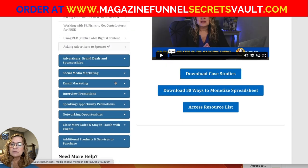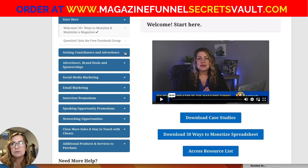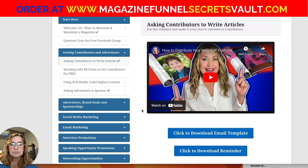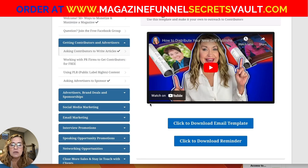The Vault is organized by different monetization or marketing problems you're going to come up against as a publisher, and I have the solutions and answers for you. The first topic is getting contributors and advertisers — a frequently asked question — and I have templates, videos, and every other asset I could think of, including an email template for reaching out and a reminder email if you don't hear back.